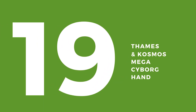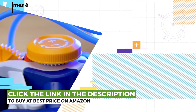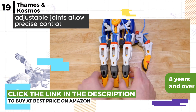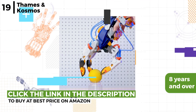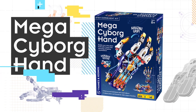Coming up now, the gift to consider for your child is the Thames & Cosmos Mega Cyborg Hand. This hydraulic cyborg hand kit is a perfect gift for kids 8 and over. The 203 pieces are built into a giant 16-inch robot hand that is wearable, fitting like a glove. The wearer then operates the mechanical fingers — with no batteries or motors — as the water-powered pistons are controlled by the wearer's fingers to pick up or hold items.